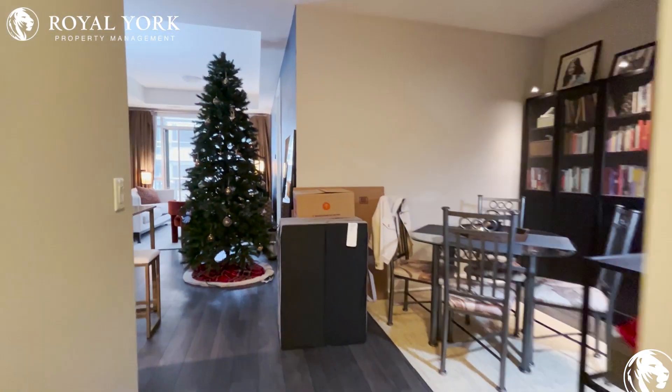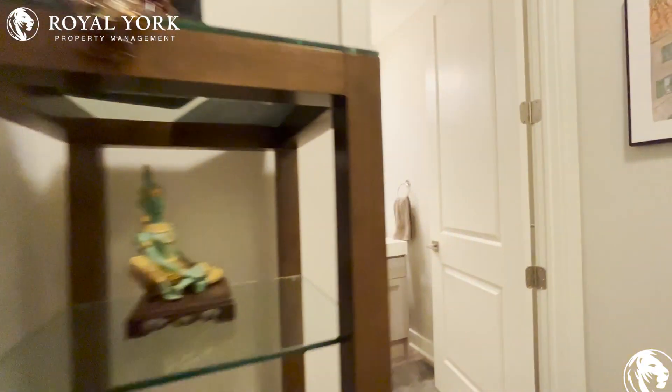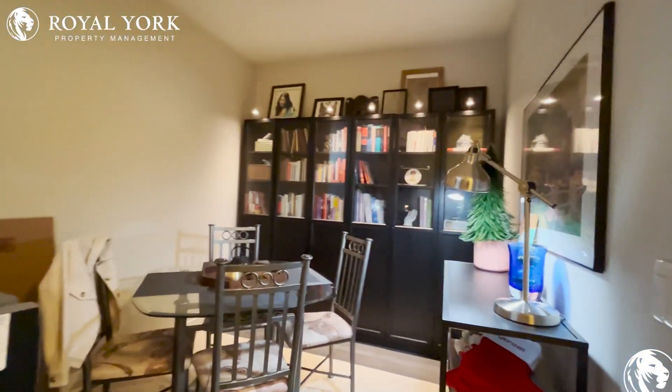Welcome to 150 Main Street West in Hamilton. This is a one bedroom plus den condo unit on the 10th floor — a very high floor. This is one of the bathrooms, and heading this way is the den.